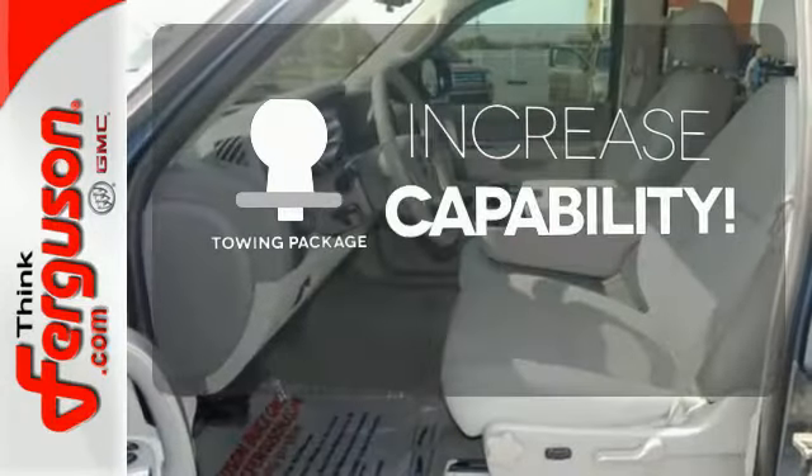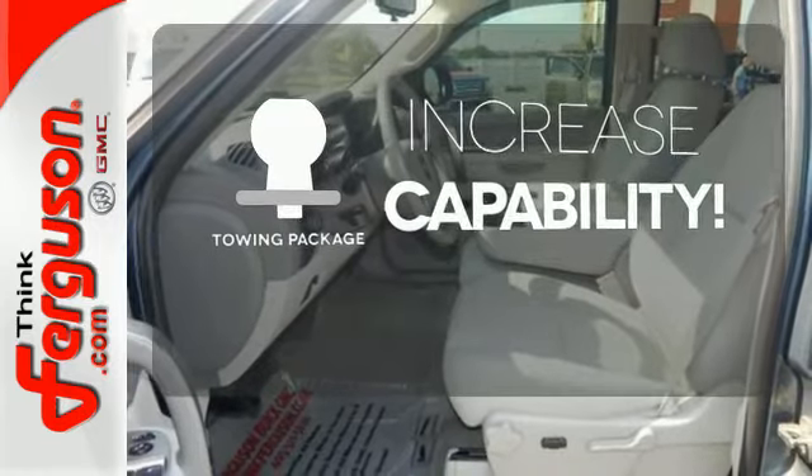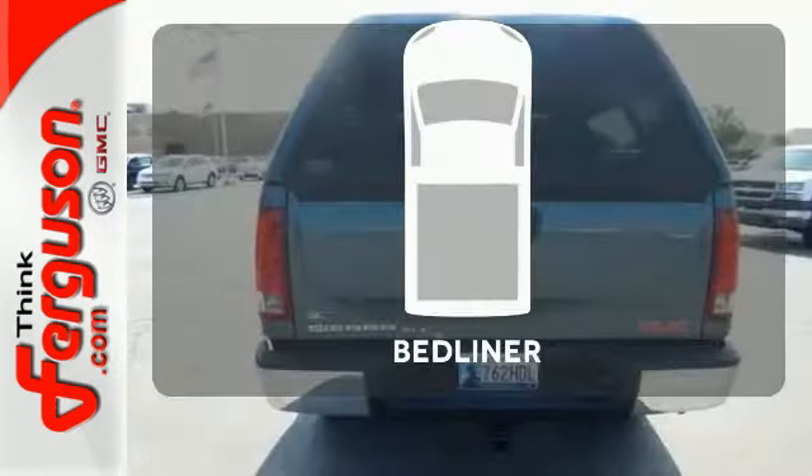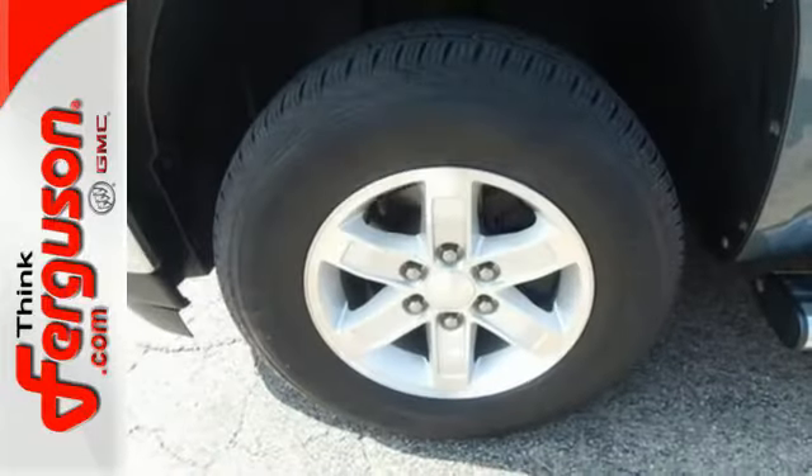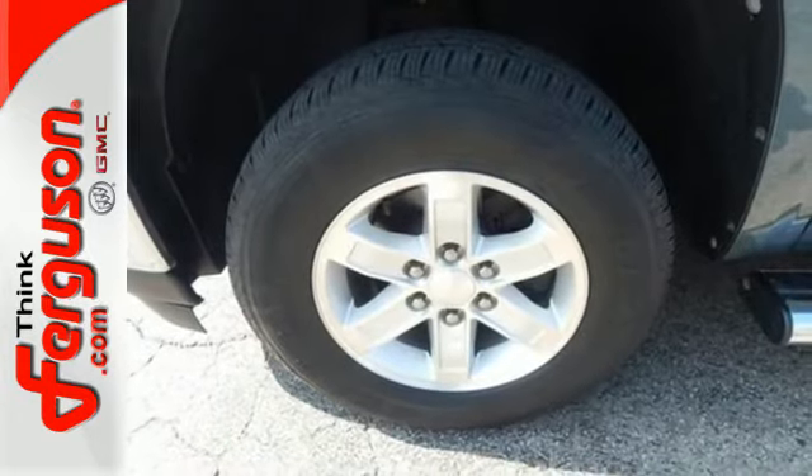You're set to handle any job or haul any of your toys with the included towing package. The bed liner protects your truck so you can focus on getting the job done. This sensational Sierra 1500 is bold and fearless.